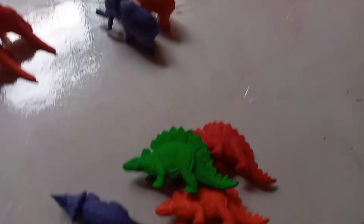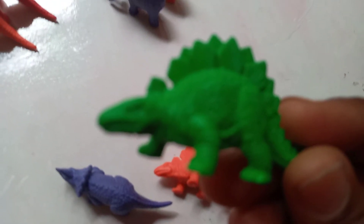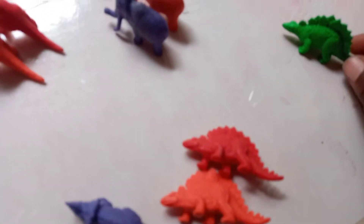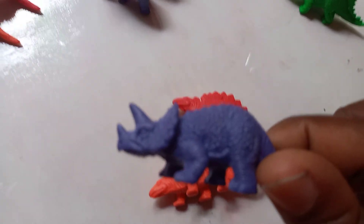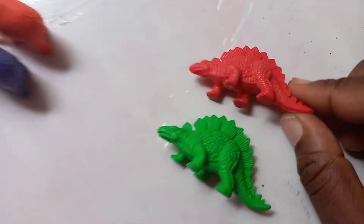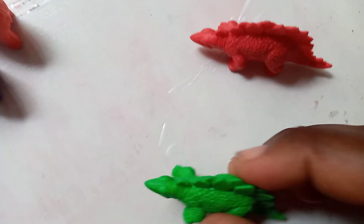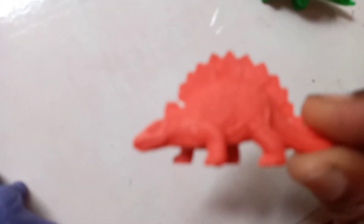What about this one? He has a spiky shell on his back. He's looking for a friend with a spiky shell on their back. Is it this one? No, he doesn't have a spiky shell. What about this one? Yes, they have the same spiky shell on their back — they have the same shape! And he's so lucky, he has another friend with the same spiky shell. Let's put them all together!